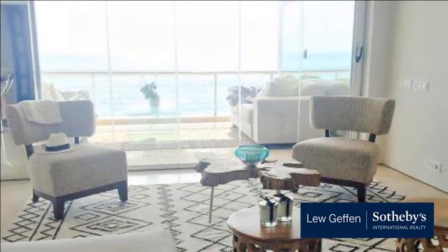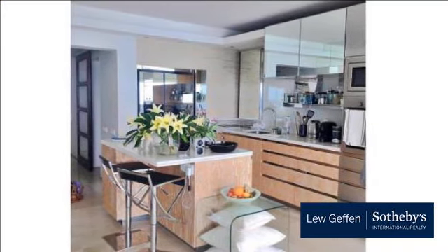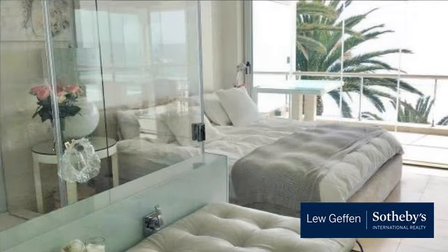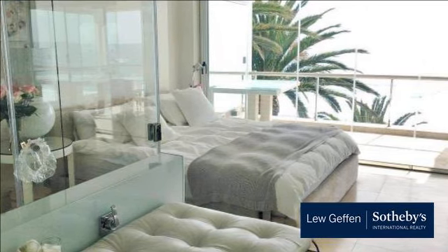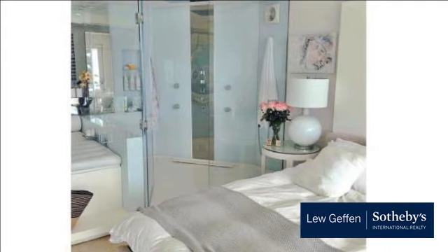The open-plan living is a dream for entertainers. The inside kitchen, dining and lounge with retractable glass doors lead on to the patio with outdoor furniture. Direct access to Clifton First Beach via lift access, 24-hour security in the building — paradise on your doorstep throughout the year.